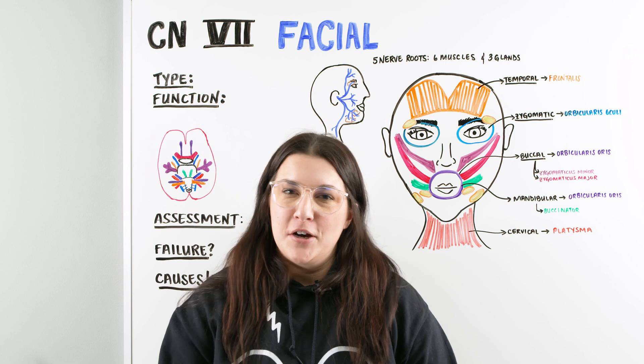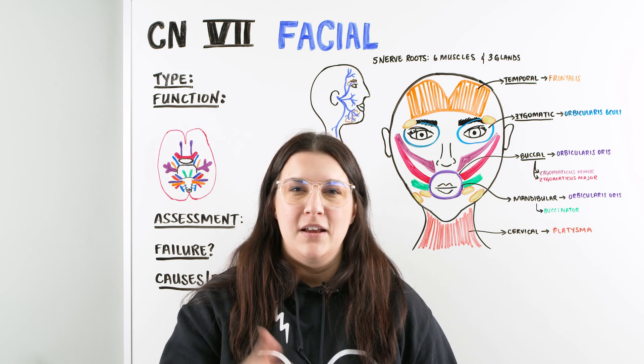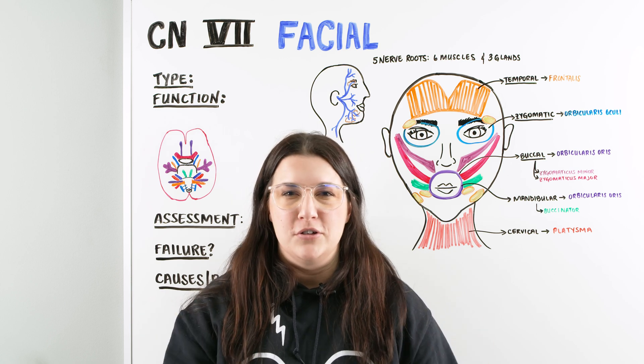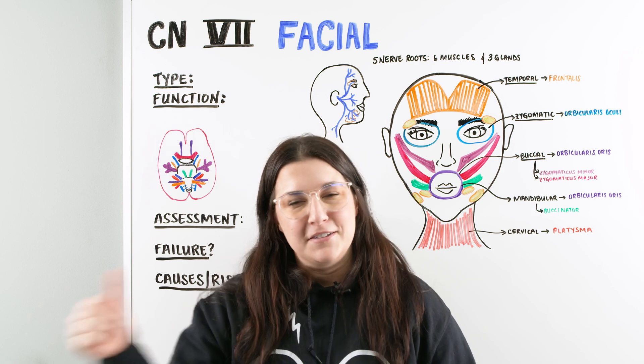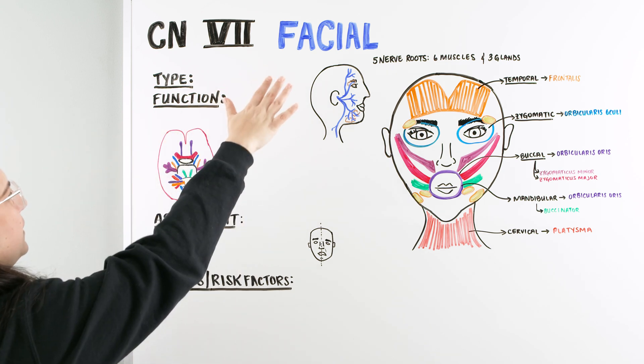Hi Ninja Nerds, in this video today we're going to be talking about cranial nerve number seven, facial. Check out NinjaNerd.org — all of our notes and illustrations are available for these lectures for you to utilize and study from. Now let's get started as we continue on neuro focusing on our facial nerve.